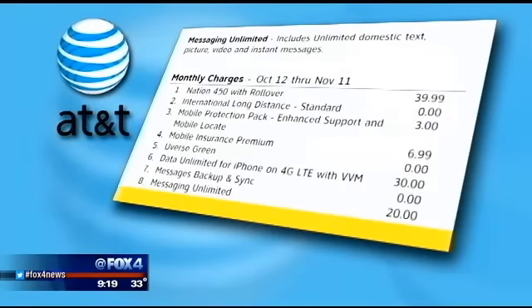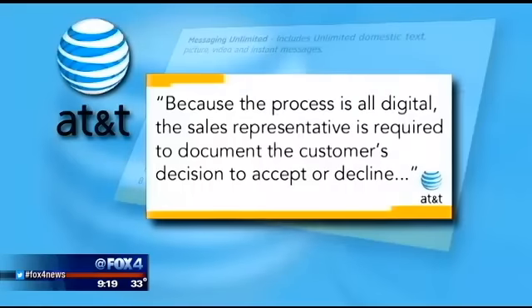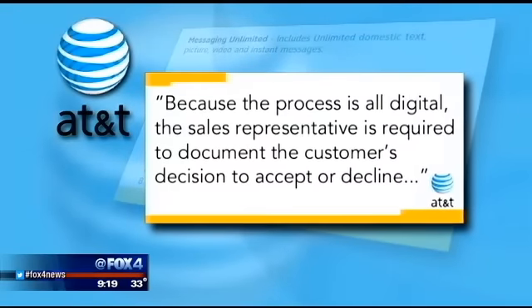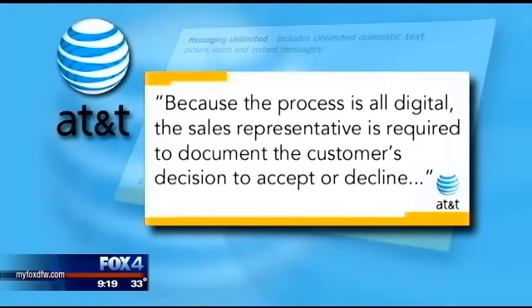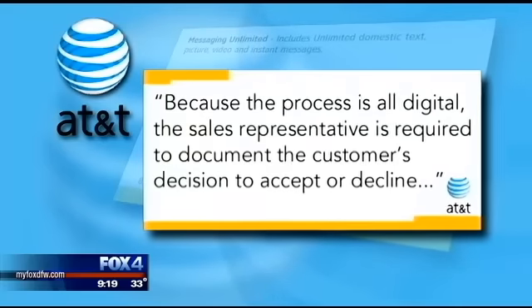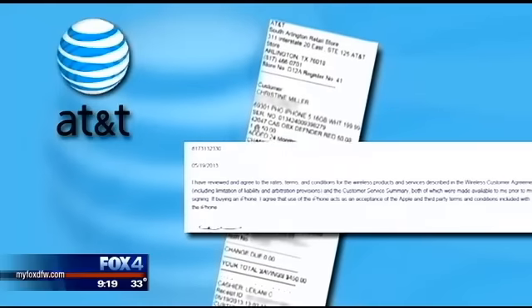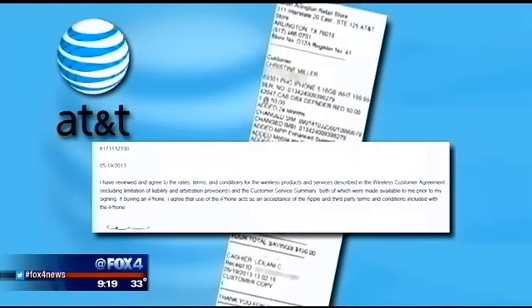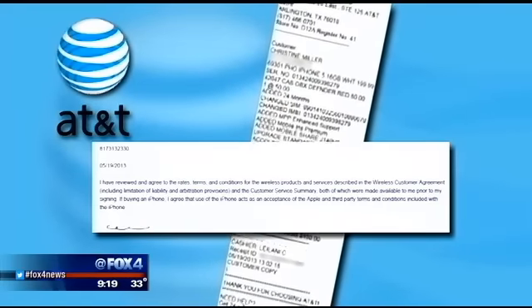So how does the charge appear in the first place? A spokesperson for AT&T tells us you agreed to it — you verbally signed up in the store. And because the process is all digital, it's the sales representative that documents your decision. When Christine started the service, there was a digital signature too. Here's hers. Yet she insists: they didn't tell us that we were signing up for this.